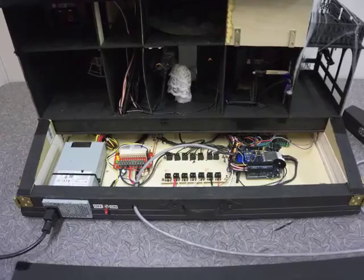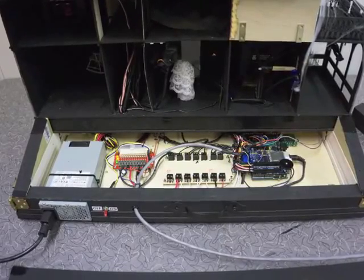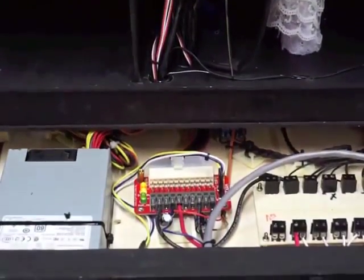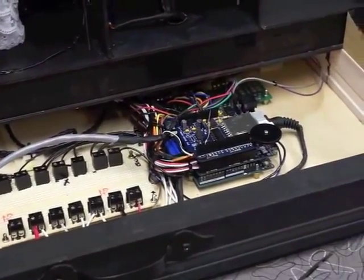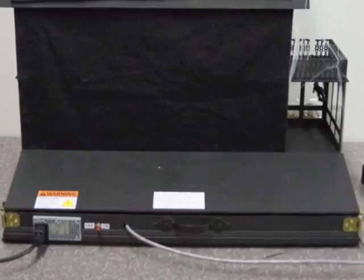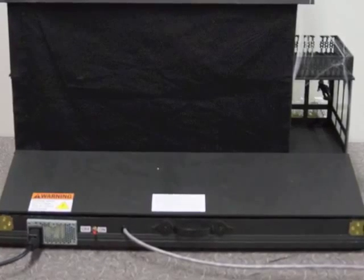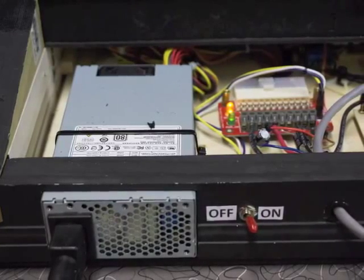All of the electronics were placed onto a single flat piece of wood and screwed down. The wires were then fed through holes drilled in the house until they were eventually fed under the house through PVC pipes. The wires were then connected to their appropriate places on the boards, and the entire thing was covered by a wooden enclosure. This allowed the house to be extremely portable.